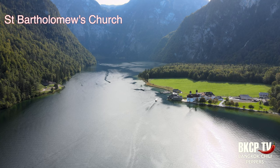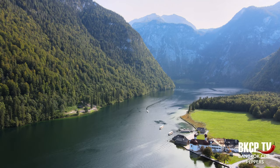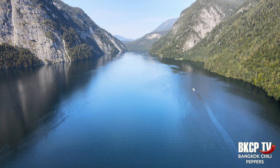The first stop is the St. Bartholomew church, located on the Hirschau peninsula. This Catholic church takes its name from St. Bartholomew the Apostle, patron of alpine farmers and dairymen. The palace and pilgrimage church were founded by the Prince-Provost of Berchtesgaden in 1134. The triple concha design of the church dates back to 1697. After Berchtesgaden became part of Bavaria in 1810, the palace became a hunting lodge for the Bavarian kings. Since the Romantic period, this church has been a source of inspiration for numerous landscape painters.